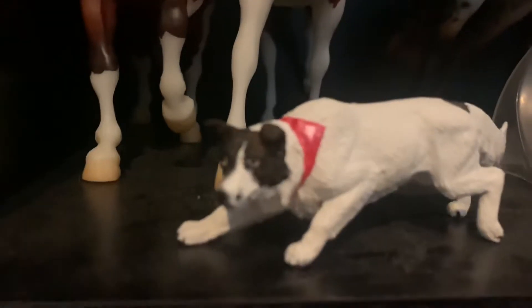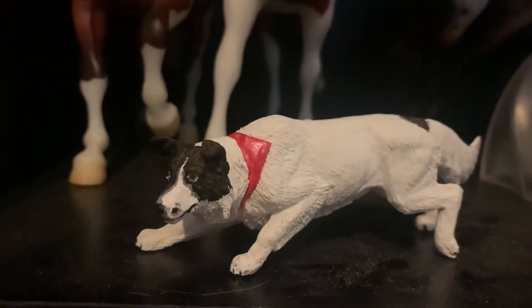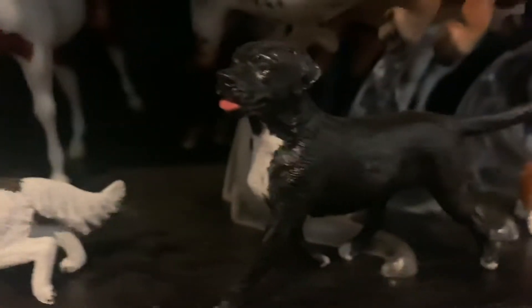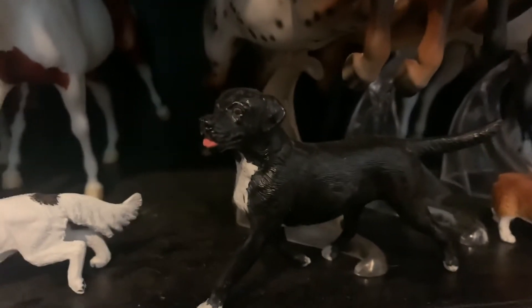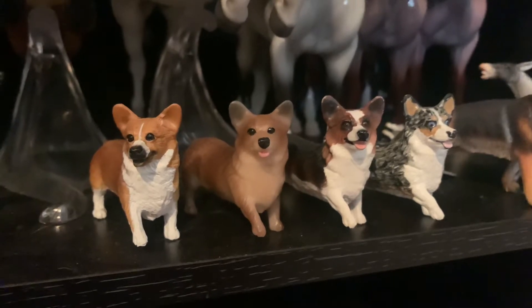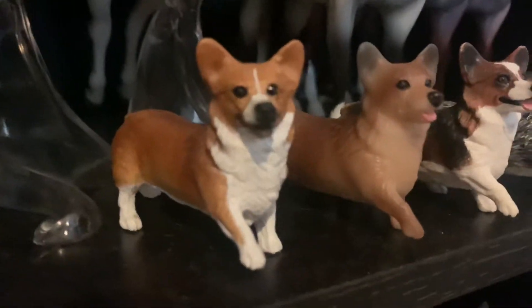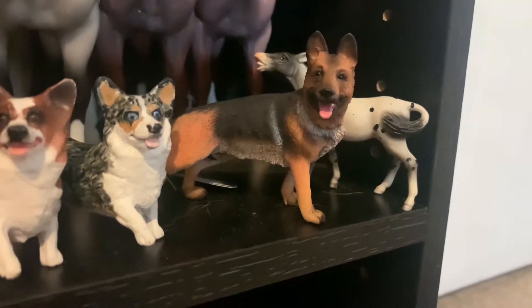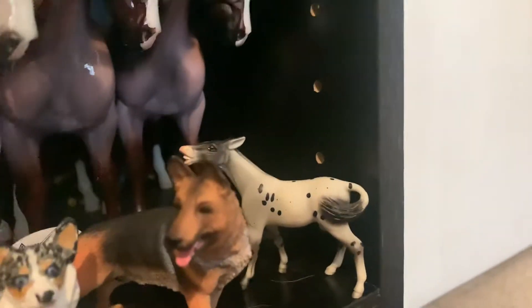Then I have all my dogs here. This is a Custom Schleich dog of my dog Ash, and then a Custom of my childhood dog Thor. Then I have my Corgi Conga, because Corgis are my favorite breed of dog in the whole world — a cute little one, the tri-colored one, and this one is a Custom of my Corgi Ember who is my service dog. And then I have the Breyer Collecte German Shepherd, and then a little Mule Stablemate.